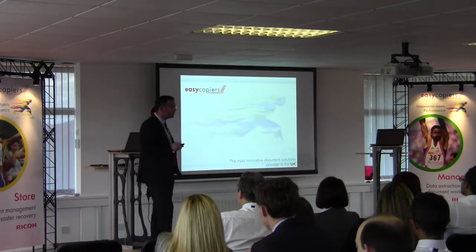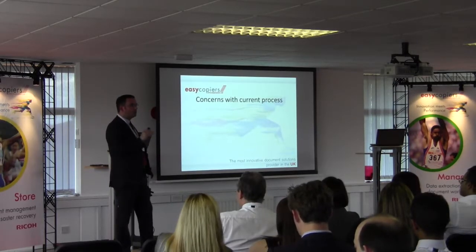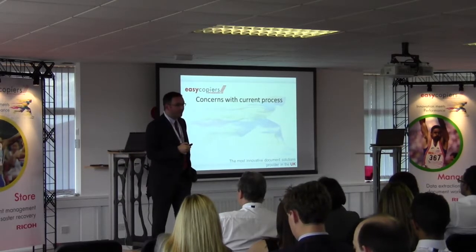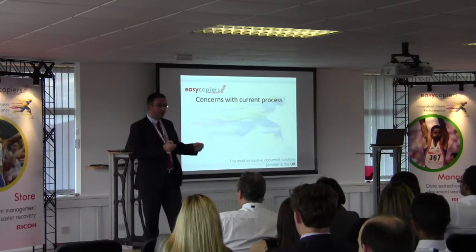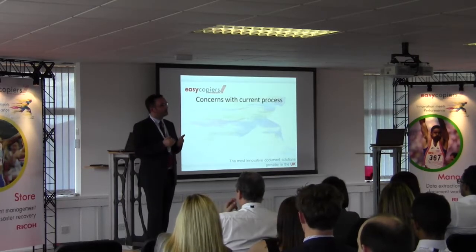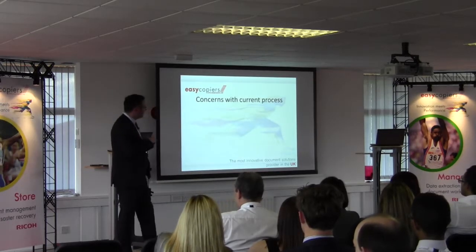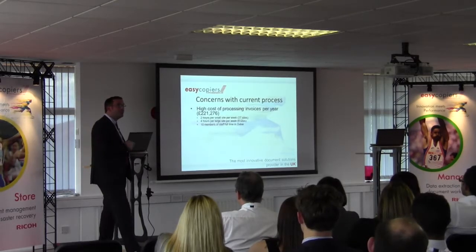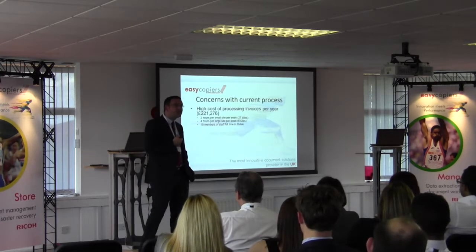Instead, we sat down and asked: why is there such a big increase? How can we help improve the whole process of managing these invoices? What are your concerns with your current process? We looked at where information was going within the business and what costs were involved. Because invoice processing wasn't their core business, they didn't know how much it cost. When we sat down and looked at it, they were spending over £220,000 a year to process invoices, which seems astronomical.